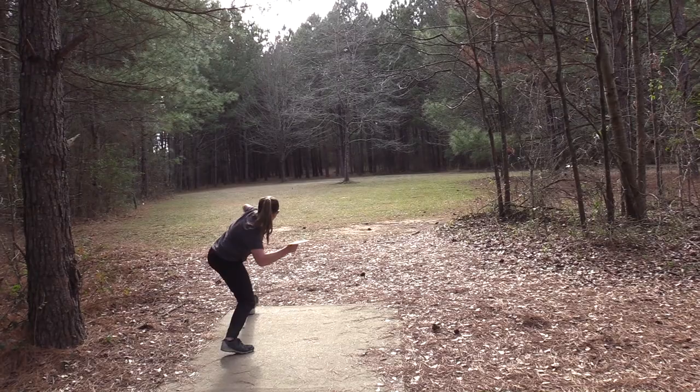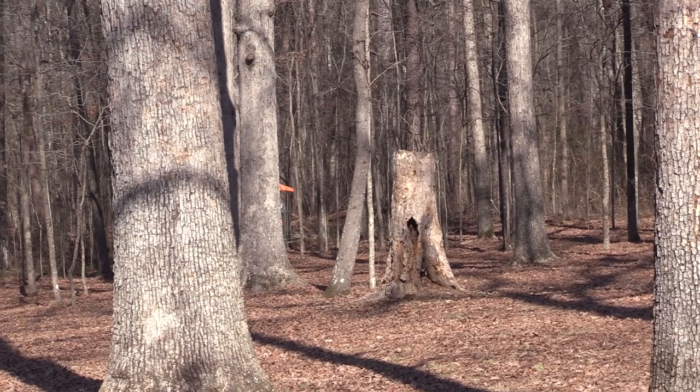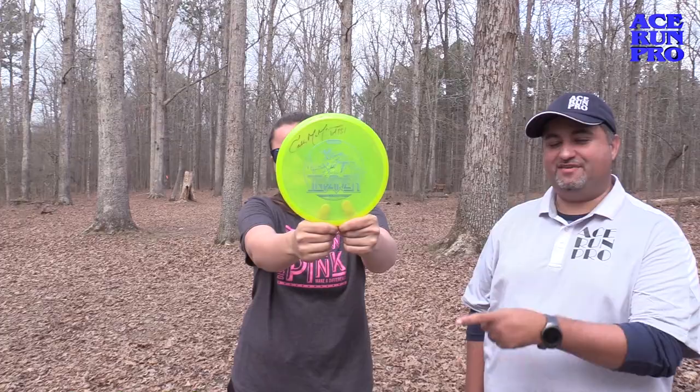This thing handles torque really well. Most of the weight is actually in the rim, so you can get on it with a forehand or a backhand. Tons of glide, goes dead straight. Whatever line you put it on, it's going to hold it. So, awesome. Sounds like a good choice for approaching a different variety of shots. Definitely one you want to have in your bag — the Invader.